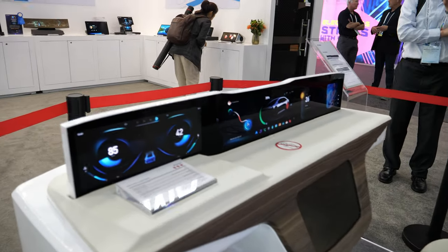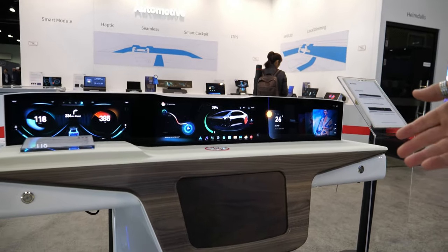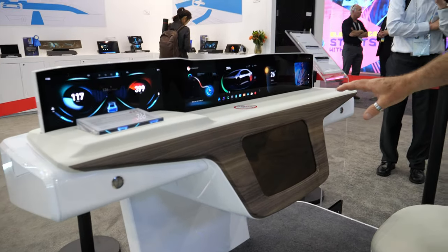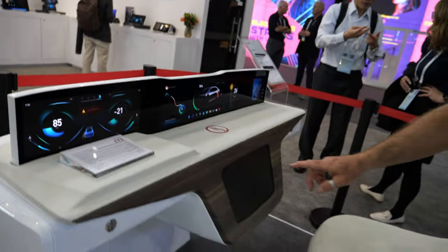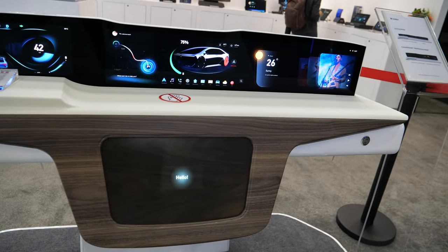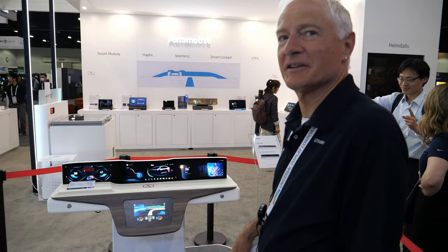Very wide format displays are becoming very common in the automotive world. This was an example of an aesthetic design that appears to be all wood, making the display disappear. But if you touch it, you see the display comes alive — you can see the information on it now.